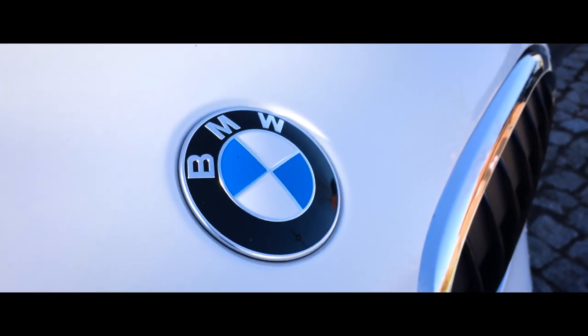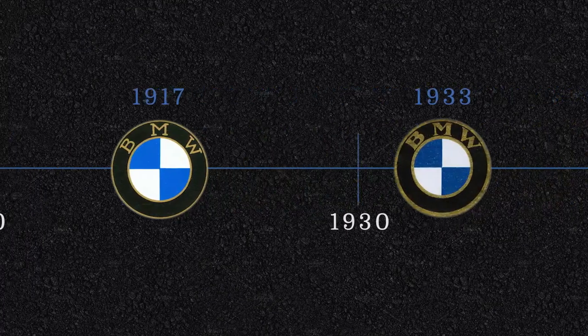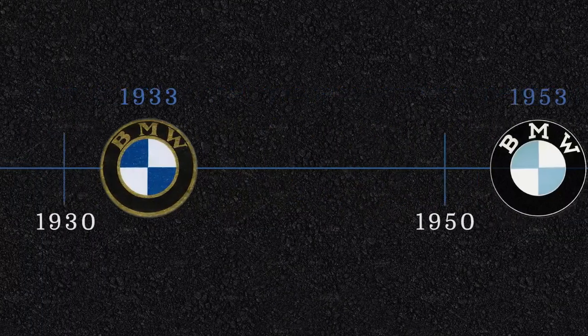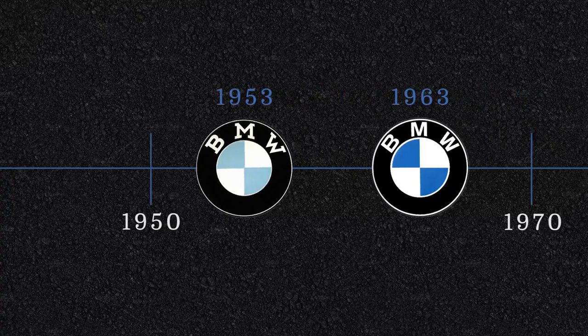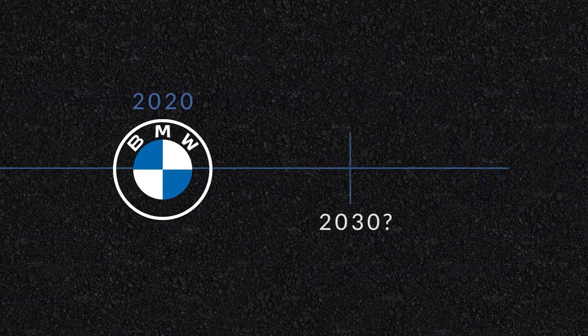The now iconic BMW Roundel has received five iterations since the birth of the brand more than a century ago. But have you ever wondered where the world-renowned propeller-looking logo first originated from? If so, stay tuned as we explore the history behind this iconic logo.